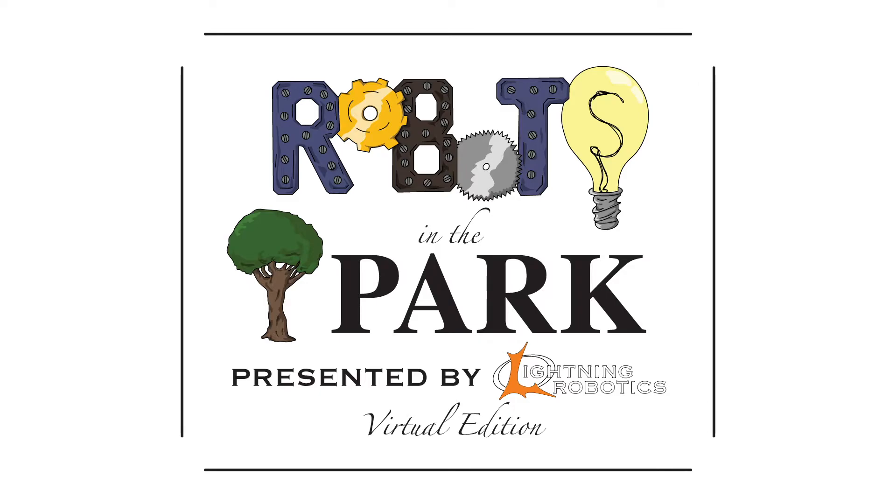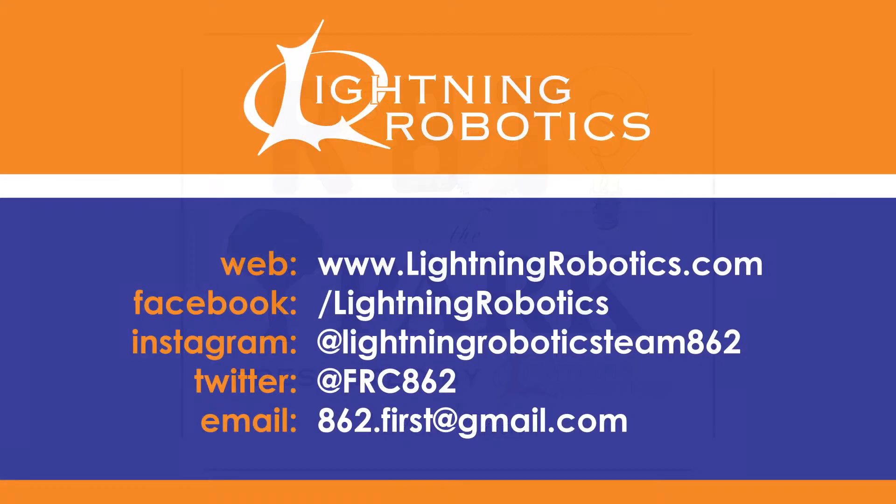Welcome to Robots in the Park Virtual Edition. Thanks for watching and participating. Check the YouTube video description for a link to our user feedback survey and a link you can use to submit images — we'd love to see what you made.